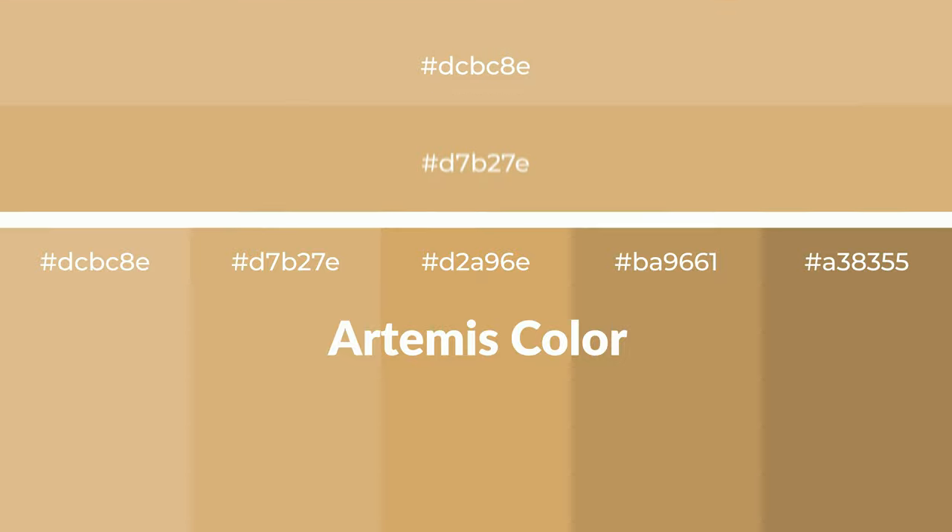Warm shades of Artemis color with yellow hue for your next project. To generate tints of a color, we add white to the color. Tints create light and exquisite emotions.